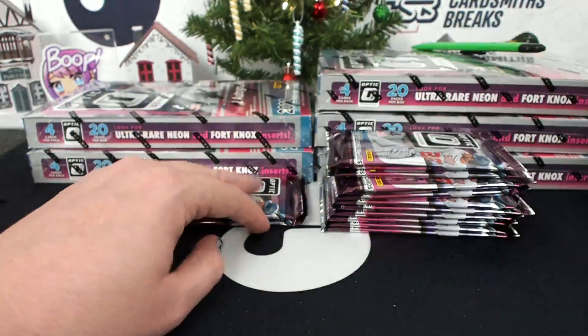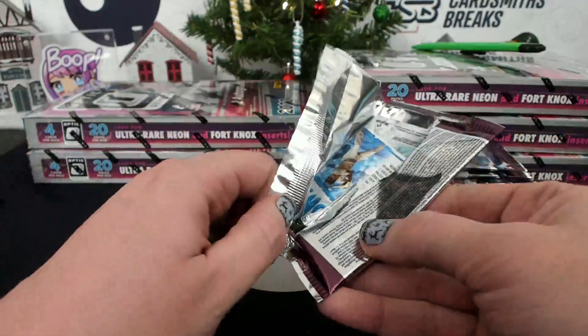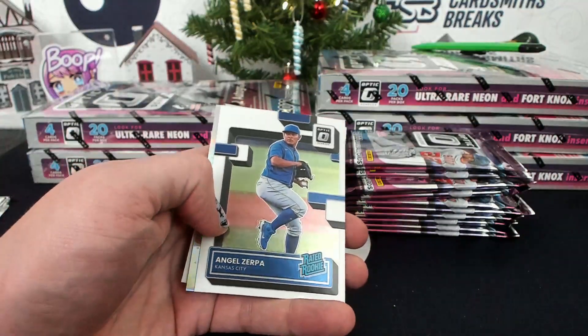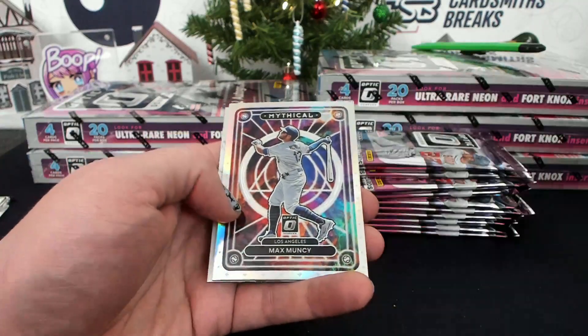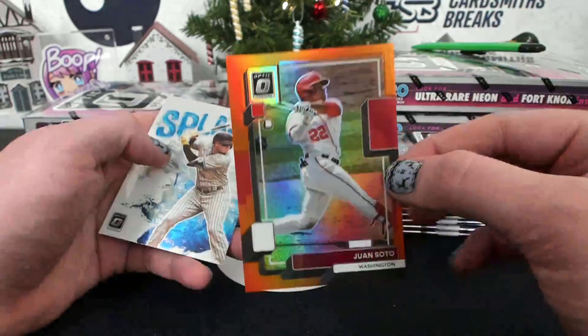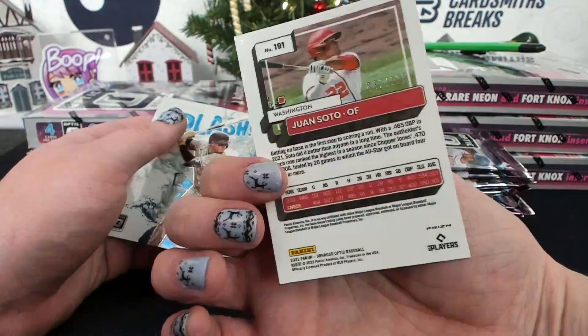Weren't those like the little kid's scissors? Yes, the plastic ones. But all Fiskars were always orange in the crafts — Fiskars is a major brand, not just children. Max Muncy, Mythical Hollow, and a Soto, Orange to 125 for Washington.